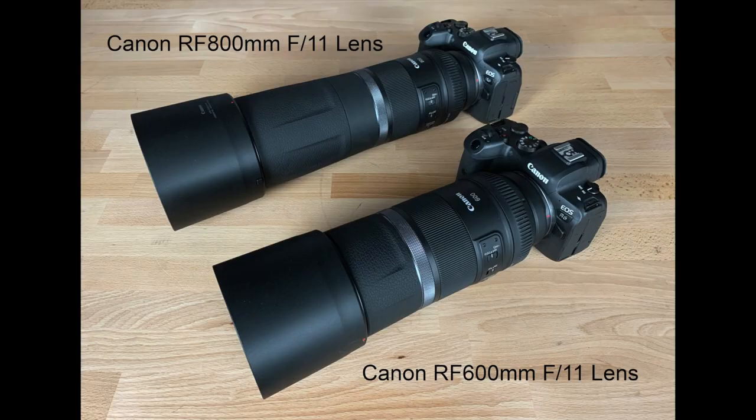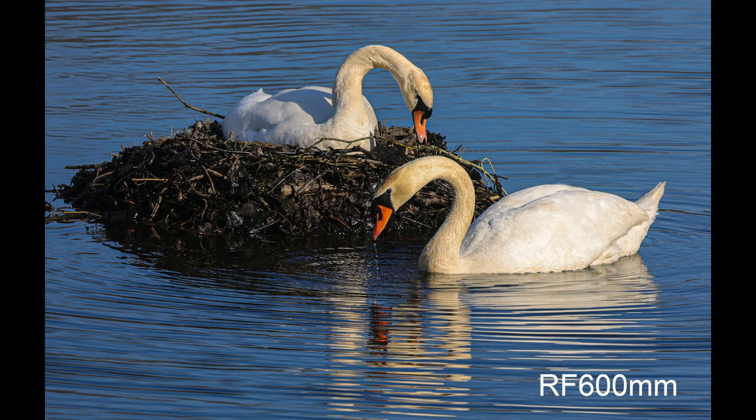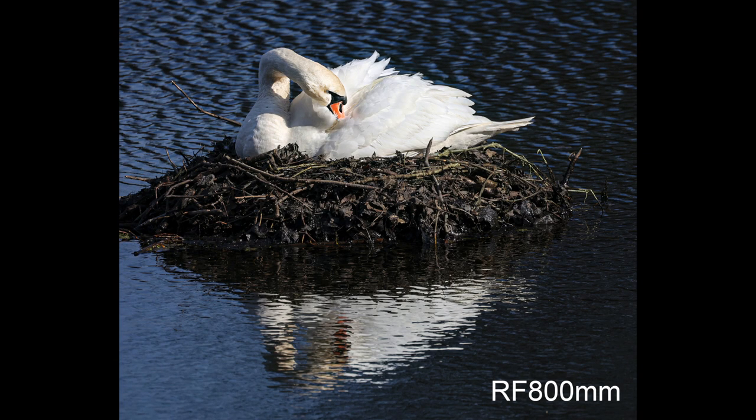I'm also going to tell you about two compact and lightweight fixed aperture Canon RF lenses: the RF 600 millimeter f/11 lens and the RF 800 millimeter f/11 lens. That's right, f/11. More to come on that later.